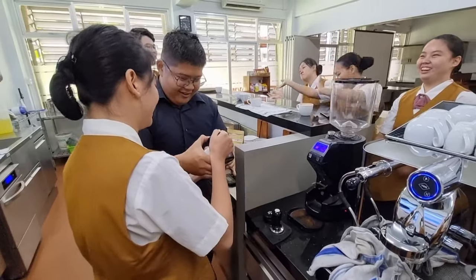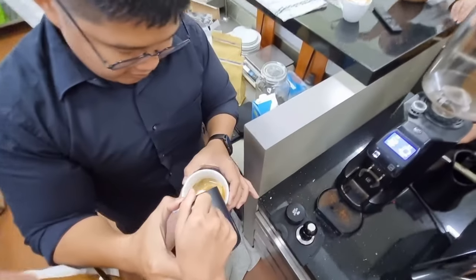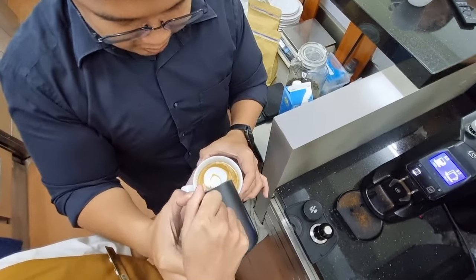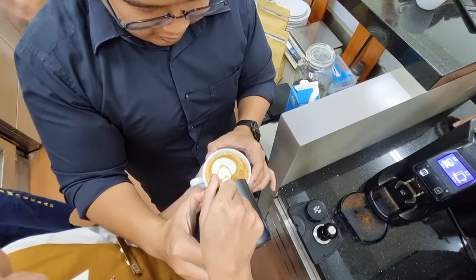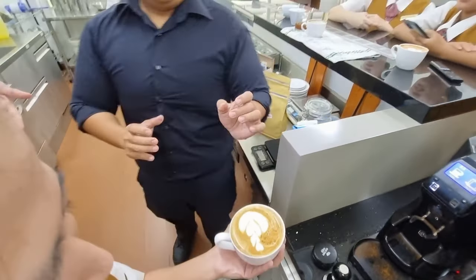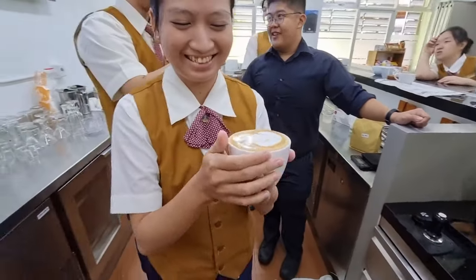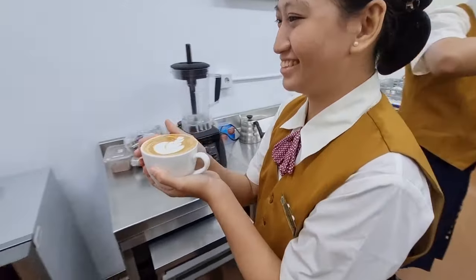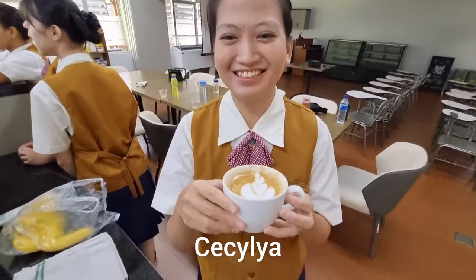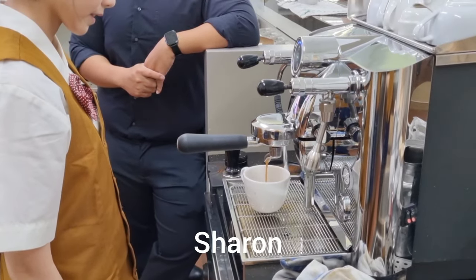Maybe you can ignore those two people in the background because they probably drank too much coffee. Here we have my friend Cecil — she's learning how to make latte art, guided by my bar class lecturer Pat David. Look at that latte art — it's amazing, isn't it? Look at how happy she is. How's the coffee? Great!